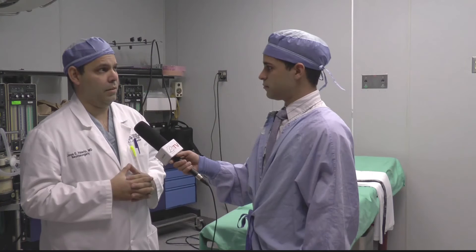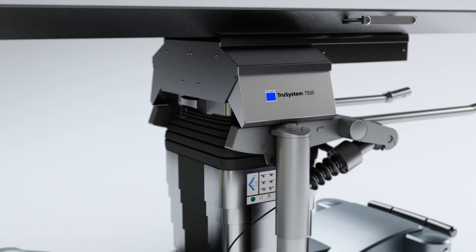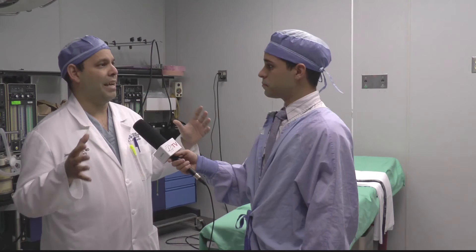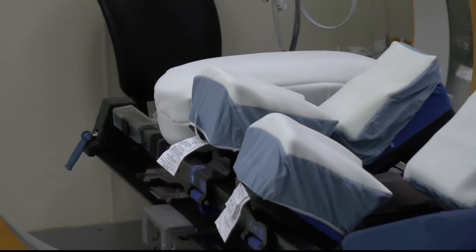The intraoperative CT and the navigation system are from a well-recognized company called BrainLab, a German company. In conjunction with Johnson and Johnson, we developed a team to offer the people of Hialeah and all around Florida the most advanced technology for spine surgery. There is no other BrainLab technology in Miami-Dade County right now. This is the second BrainLab suite in the state of Florida and the first one in Miami-Dade County.